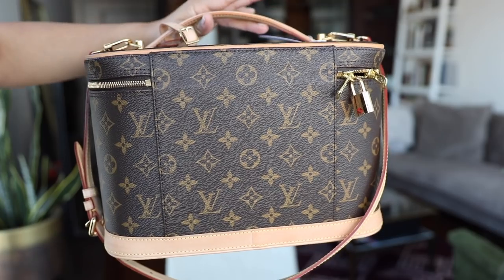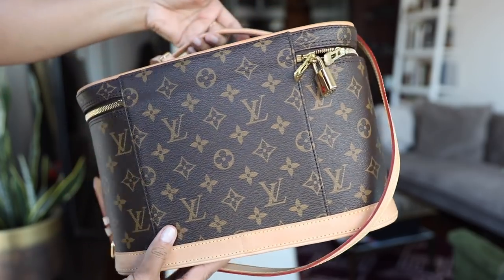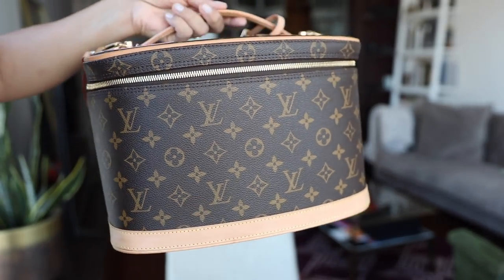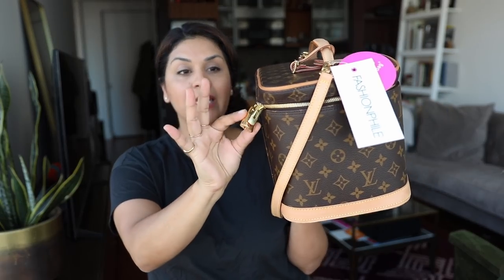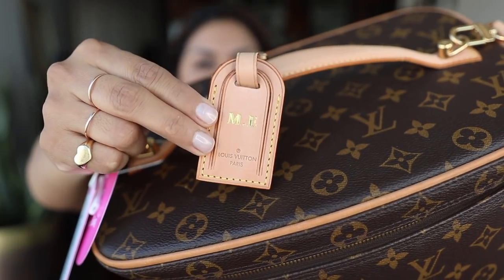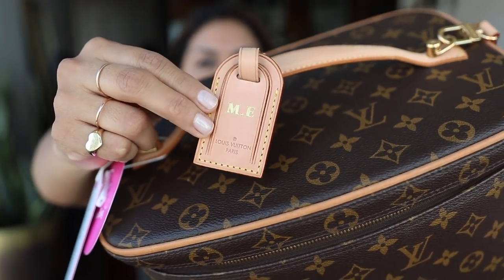This was listed on the Fashionphile website as excellent pre-loved condition, and I will agree with the condition. From the outside it looks really, really good. There is some light patina on the leather, no tarnishing on the hardware. It was missing the key for the lock, and the little luggage tag is hot-stamped with M-E. I wonder who that was — Michelle Earle? Margaret Einstein?